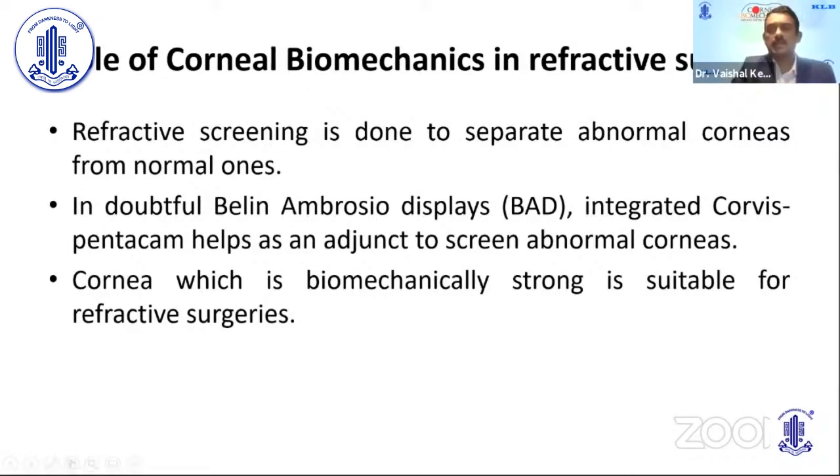Refractive screening is done to separate abnormal corneas from normal ones. In doubtful Belen Ambrosio displays, integrated Corvus Pentacam helps as an adjunct to screen abnormal corneas. Corneas which are biomechanically strong are suitable for refractive surgeries.